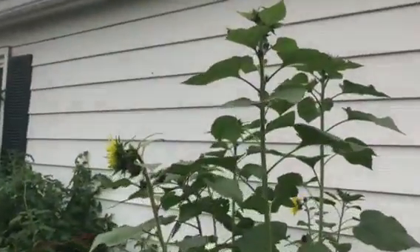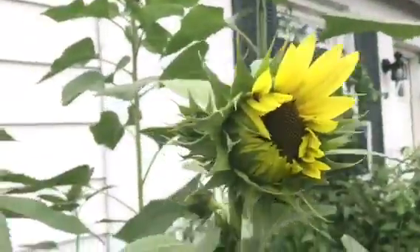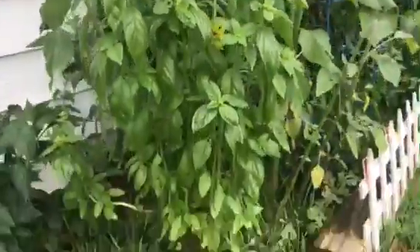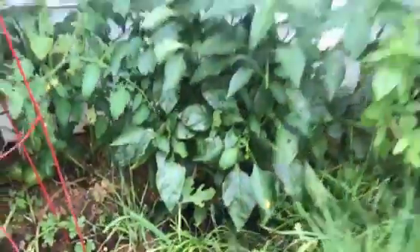And guess what bloomed on a cloudy day? Sunflowers! All this week they're going to be blooming. And that's my big old basil bush — that's going to go with my fresh tomato spaghetti sauce. Look at all the peppers, big old pepper bush, tomatoes galore, and some watermelon.